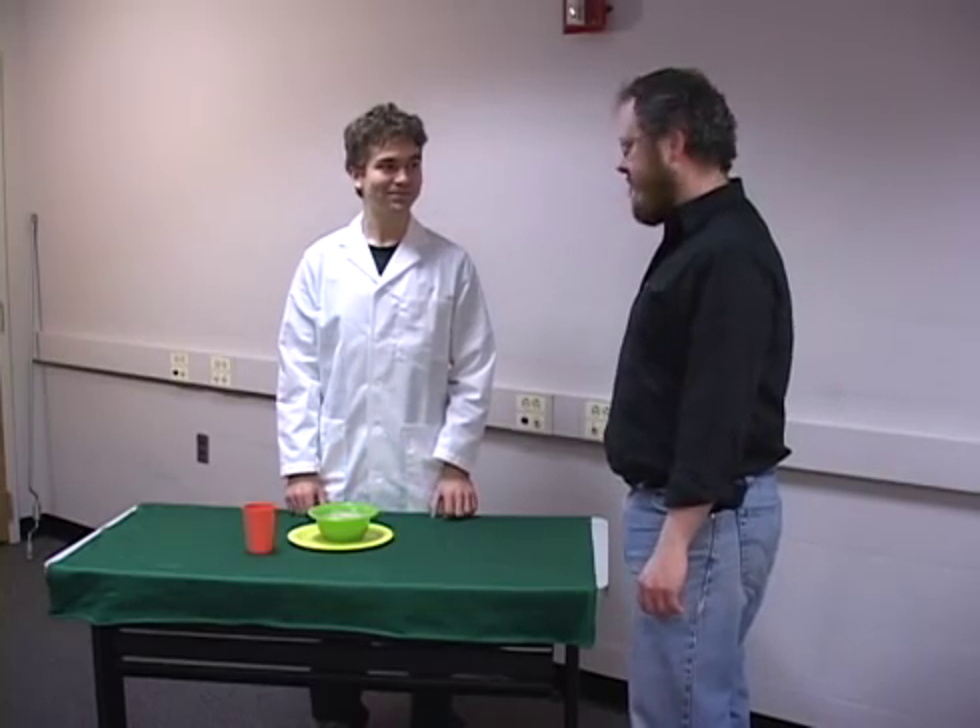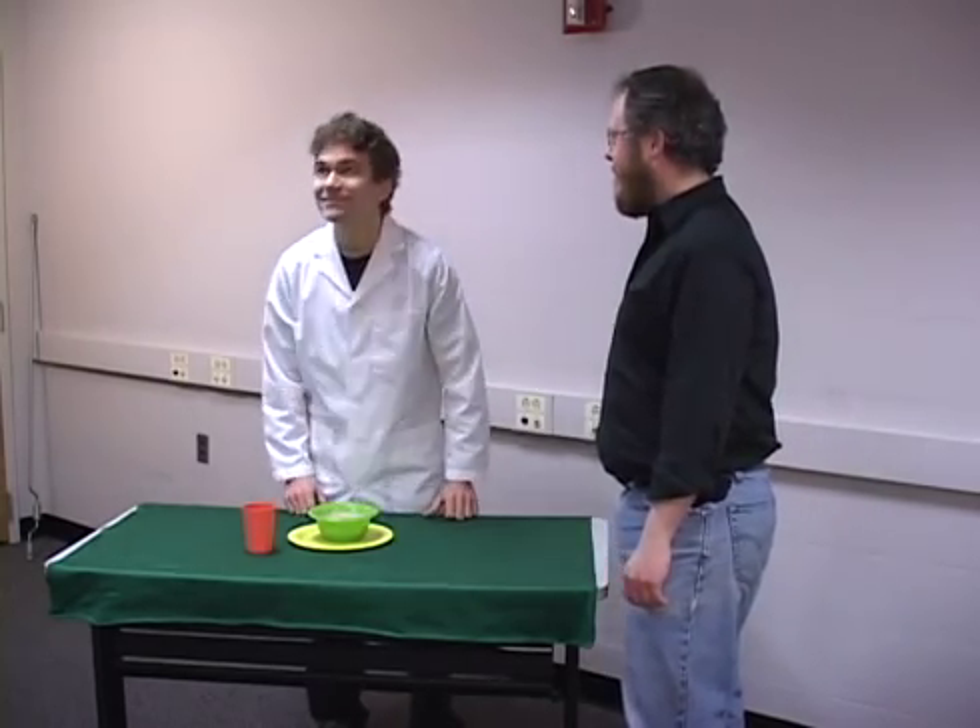we have a tablecloth with a place setting sitting on top of it. So what's for lunch? Soup! Smells good. Nice and hot.